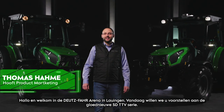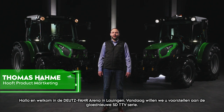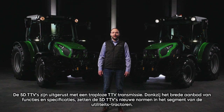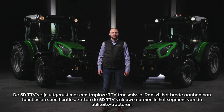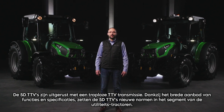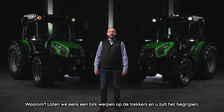Hello and welcome to the Deutz-Fahr Arena in Lauingen. Today we want to introduce you to the brand-new 5D TTV Series. The 5D TTVs are equipped with a step-less TTV transmission. Thanks to its wide offering of features and specifications, the 5D TTVs are setting new standards in the utility tractor segment. Let's take a look at the tractors and you will understand.